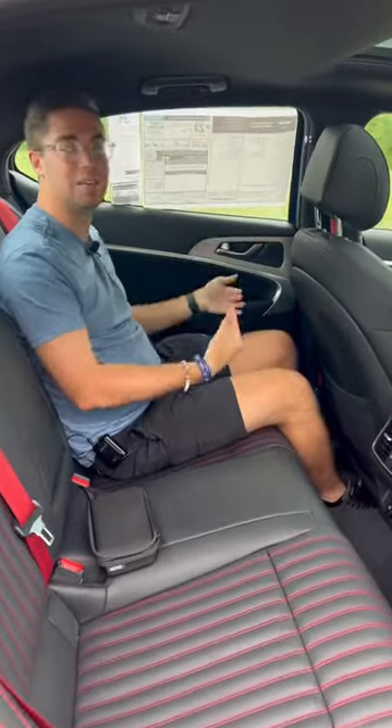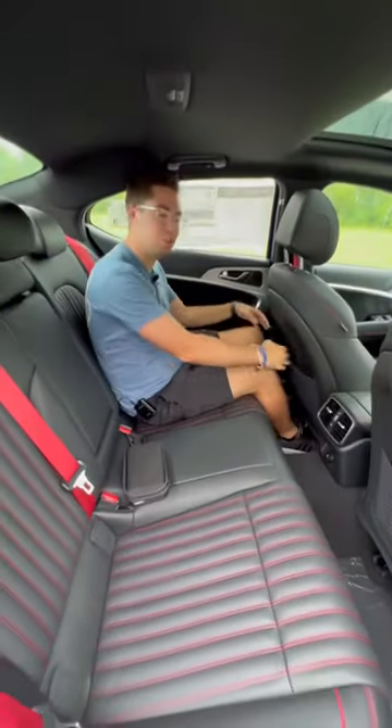Number four: this G70 is a little bit smaller than the competition, so the rear seat is a little bit cramped, but they more than make up for it because this is a very nimble car to drive.